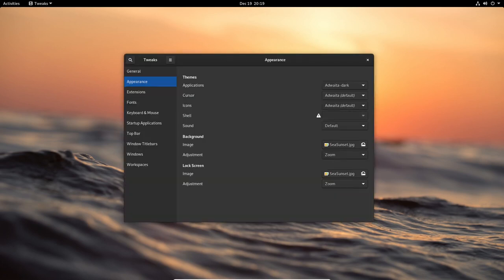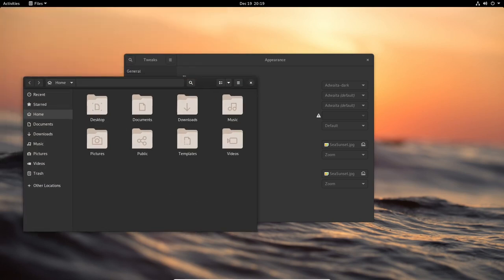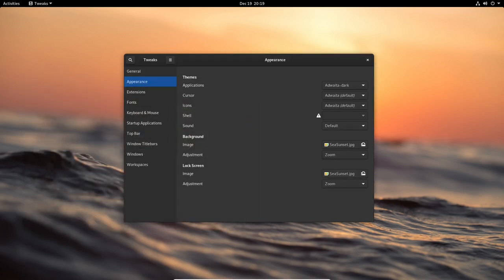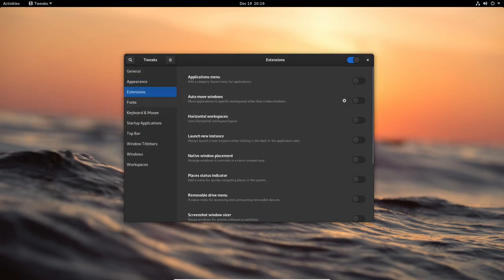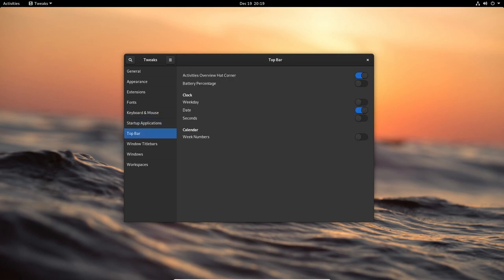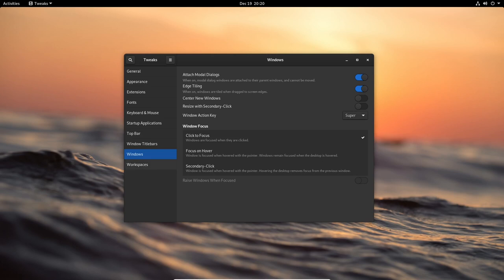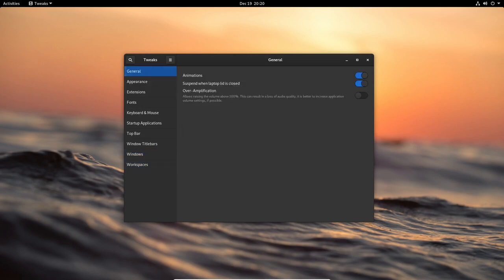Another significant update in Debian 11.6.0 is the inclusion of GNOME 3.38.3, which includes improved support for fractional scaling on high resolution displays, better handling of multiple monitor setups, and fixes for various graphical issues. Debian 11.6.0 also includes LibreOffice 7.1.4, with better support for Open Document Format 1.3, improved integration with online services like Google Drive and Nextcloud, and fixes for various issues with formatting and layout.